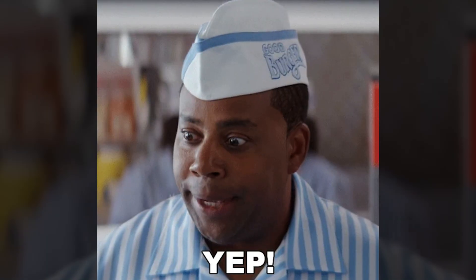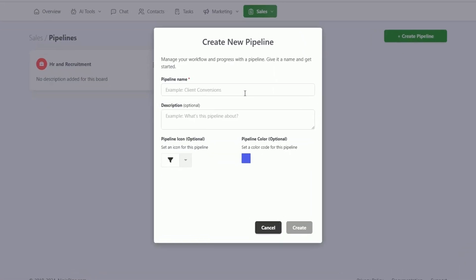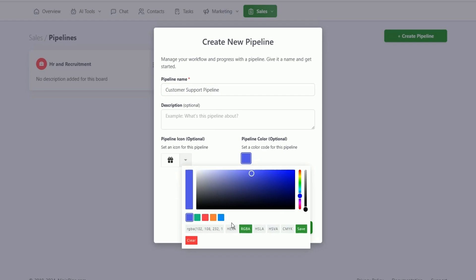Is this lifetime deal too good to be true? Nope. Should you add it to your cart immediately? Yeah. This CRM lets you create pipelines for sales, customer support, project management, content creation, HR, and recruitment.